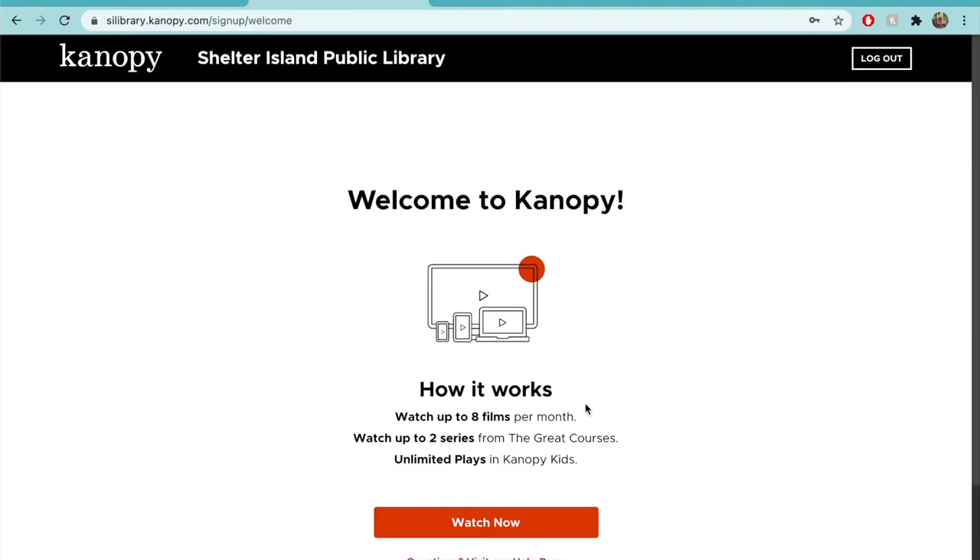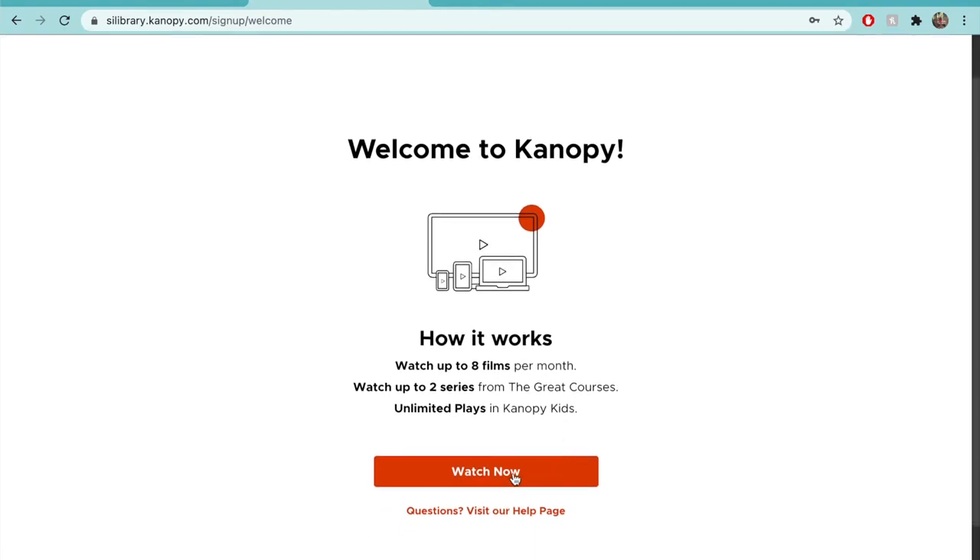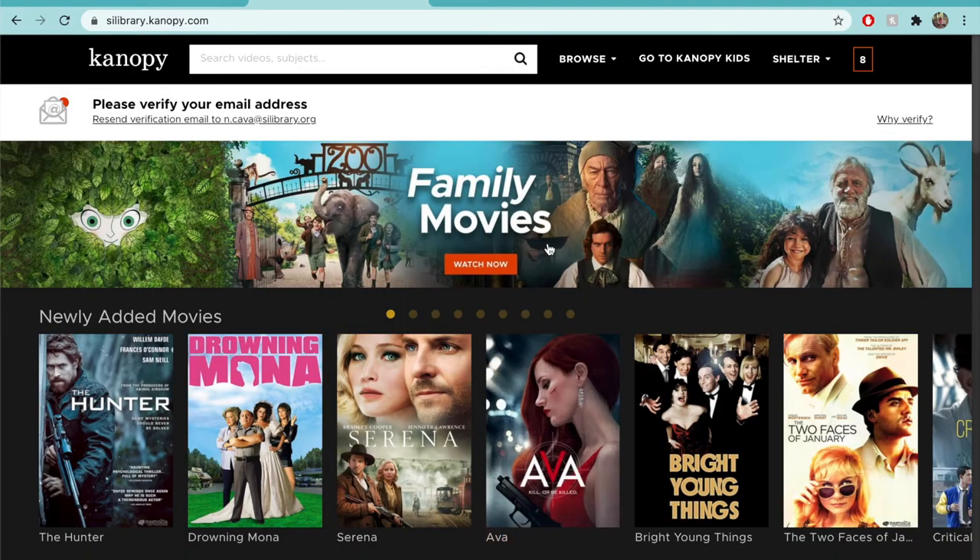You're signed up for Canopy. Through our library, you'll get 8 watch credits a month, meaning you can watch 8 movies every month for free. To begin browsing, click Watch Now.